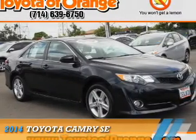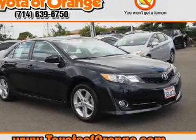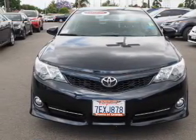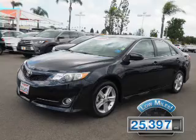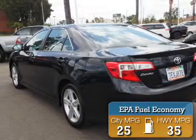Presenting the 2014 Toyota Camry. It's powered by front-wheel drive, a 2.5-liter, four-cylinder engine, and an automatic transmission. With fewer than 30,000 miles, this vehicle has a long road ahead. Great fuel efficiency saves you money by requiring fewer trips to the gas station.